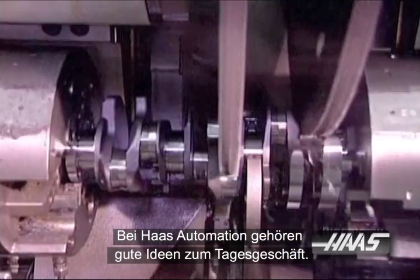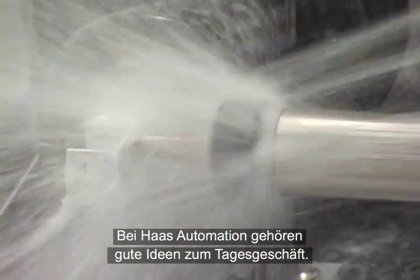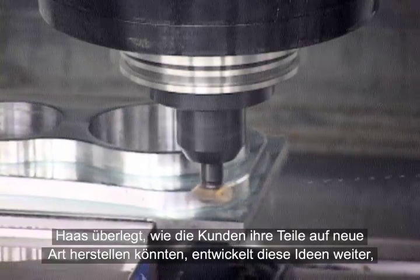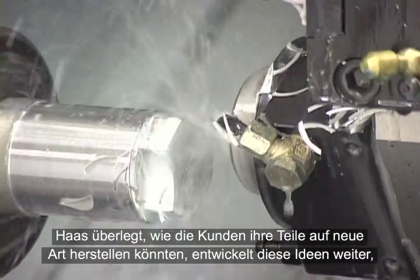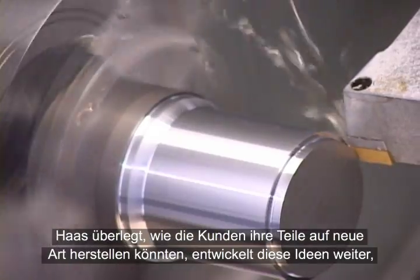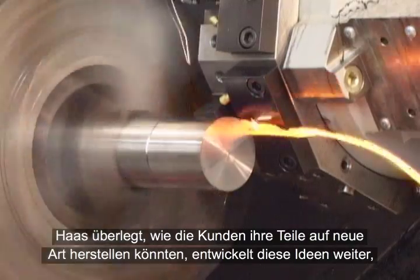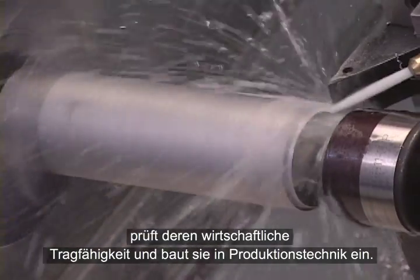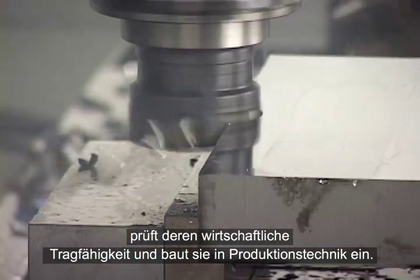At Haas Automation, clever ideas are an everyday reality. Imagining new ways for customers to make parts, refining those ideas, researching their viability, and developing, designing, and building them into production equipment is what Haas does.